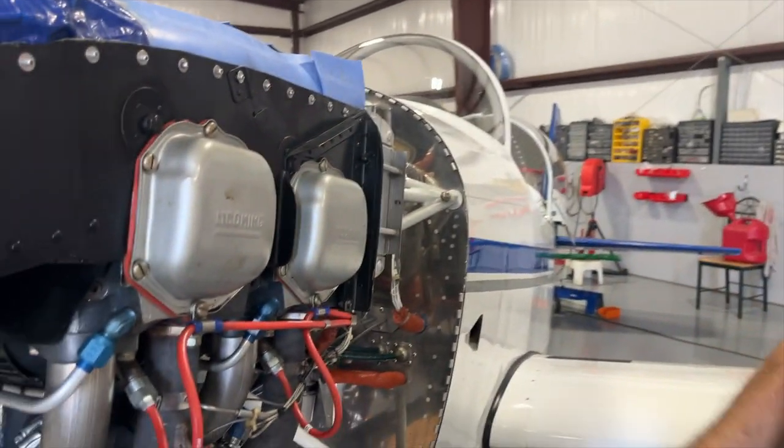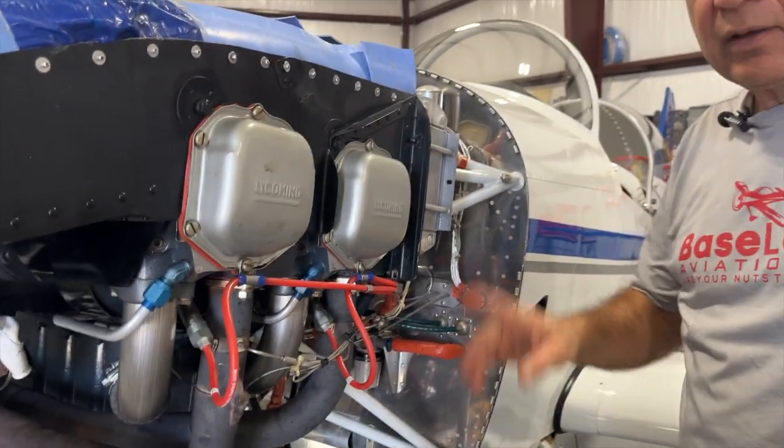Hi, everyone. I want to talk about a problem we're still seeing once in a while. The complaint from the customer is the engine has started leaking oil. We pull the cowling off and sure enough, looking around the engine compartment, we can see multiple places oil is leaking — around rocker cover gaskets, magneto gaskets. Luckily, no front seal leakage yet, because one of the first things that goes through your head when you see multiple oil leaks is high crankcase pressure.